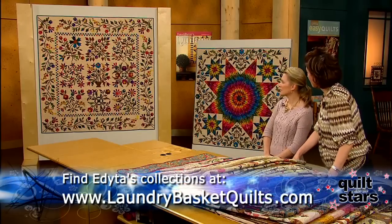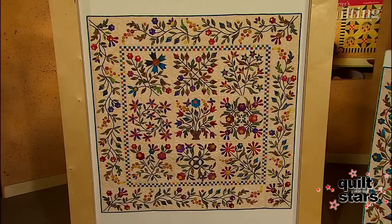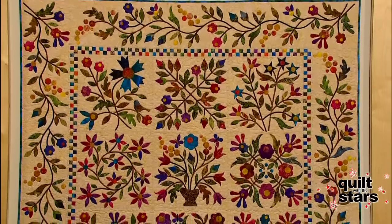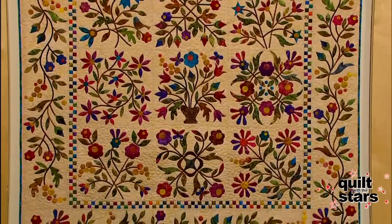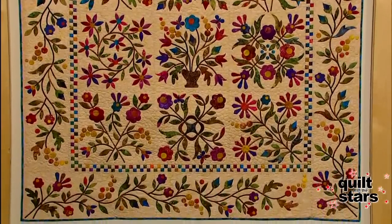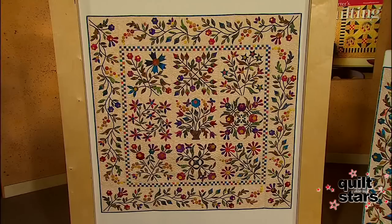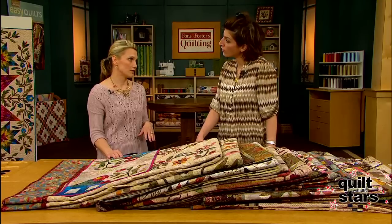That one is made from my new collection called Over the Rainbow, and it's our newest block of the month concept. What is so special about this quilt is that quilters will be able to purchase a package of pre-cut silhouettes — laser-cut appliqué silhouettes with the fusible webbing already on it — and just find a perfect background, place your pieces, and appliqué it. That's from Moda Fabrics.